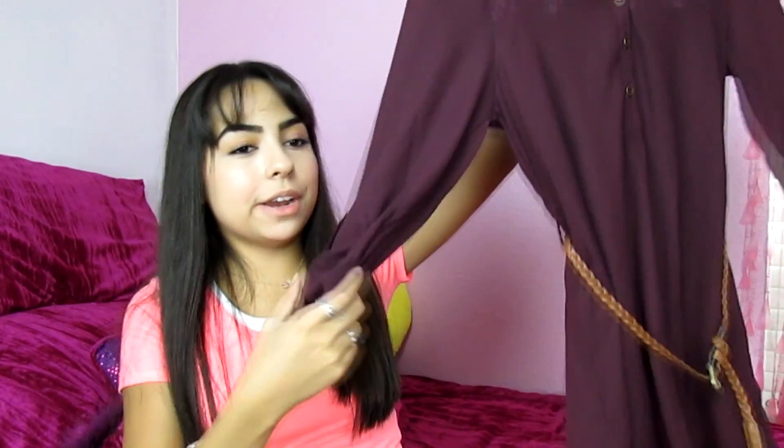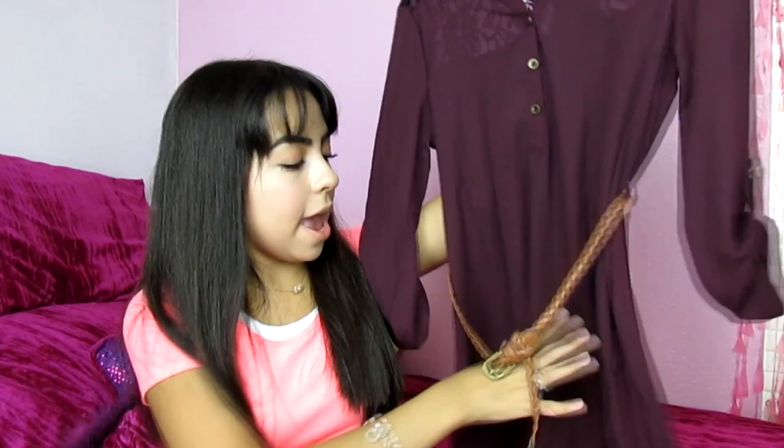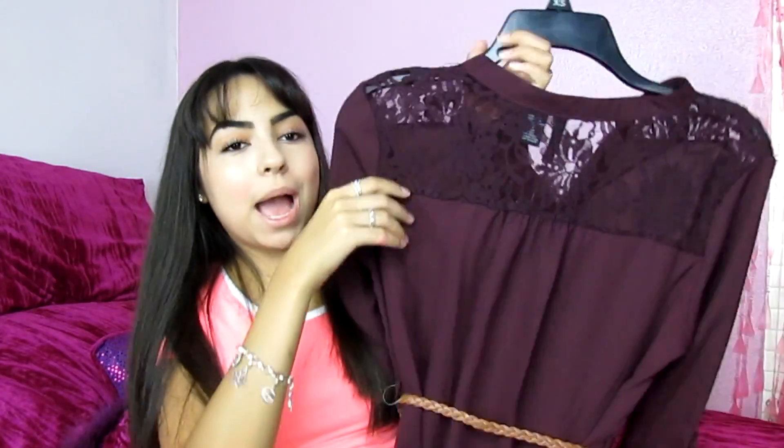Then I went to Macy's and got a shirt just because I really like how it looks. It's really flowy and I got it to wear with leggings to look casual but nice. It's like a mid-sleeve purple plum color with a belt and it's kind of high-low. On the back it has lace — it's so pretty. I'm really excited to wear it. I think it was like $20-something — I don't remember exactly because I bought it a while ago.